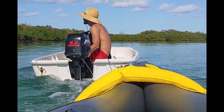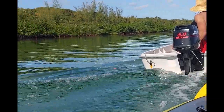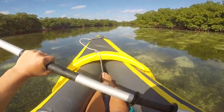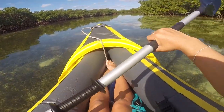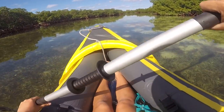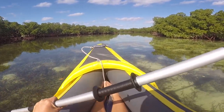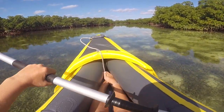Aaron didn't want to come on the two-person kayak with me, so he's taking me into the mangroves and then he's going to go fishing. This place is pretty cool. If this is not peace on earth, I don't know what is.